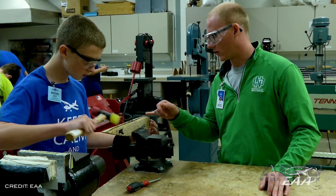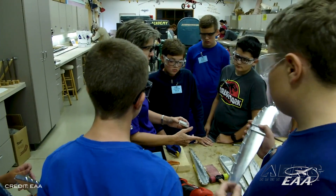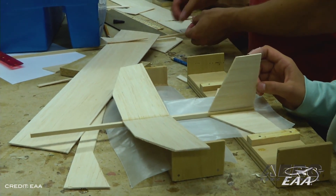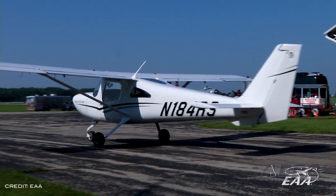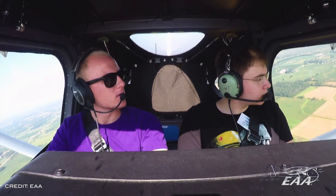EAA Air Academy camps for 2020 have been canceled due to the coronavirus situation, making it more difficult to secure all necessary logistics. While this was a difficult decision, EAA states the health and safety of their campers and the ability to ensure a fulfilling camp experience are their top priorities. Air Academy sessions usually begin in mid-June and continue throughout early August. Families of 2020 Air Academy students have been notified of their options, including reserving a place in the 2021 Air Academy. Families need to email their intentions to the EAA by July 1st.